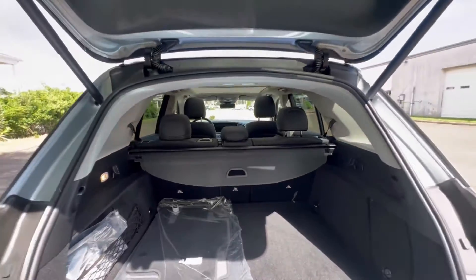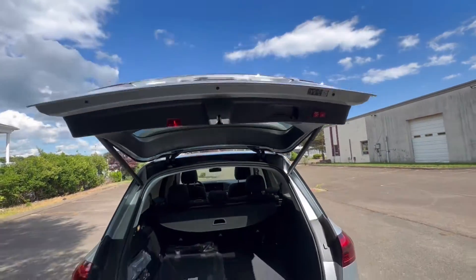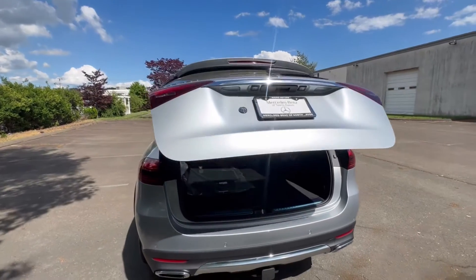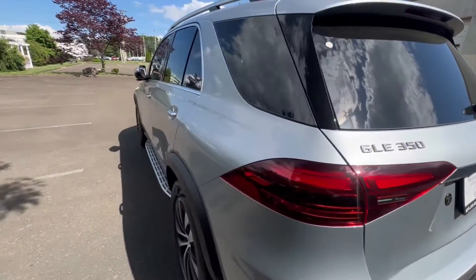And this is your retractable cargo cover. Of course, you got power close on the hatch. GLE 350 badge right there.